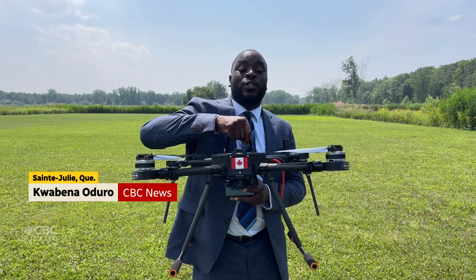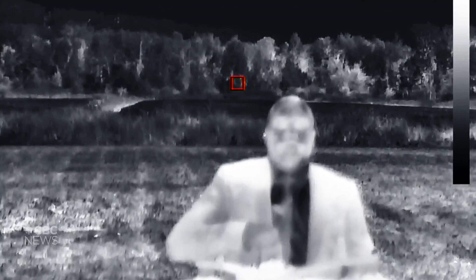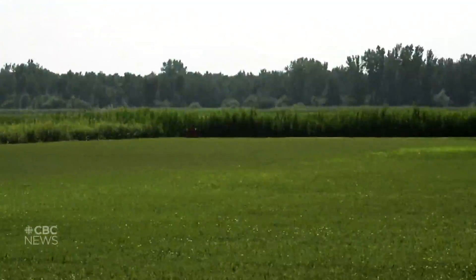This is one of the Made in Quebec drones that could soon help the province fight forest fires. It has the ability to detect hot spots and fire perimeters. Let's take a flight and see how it works.